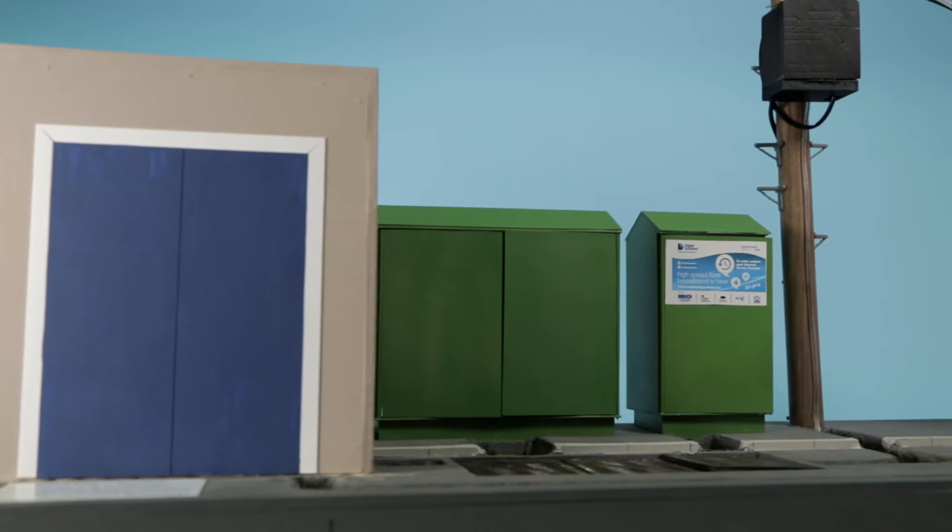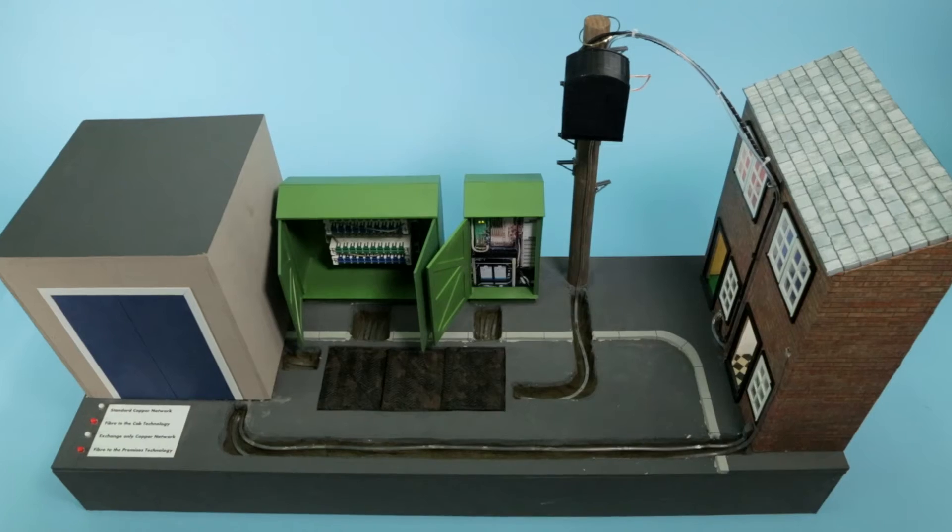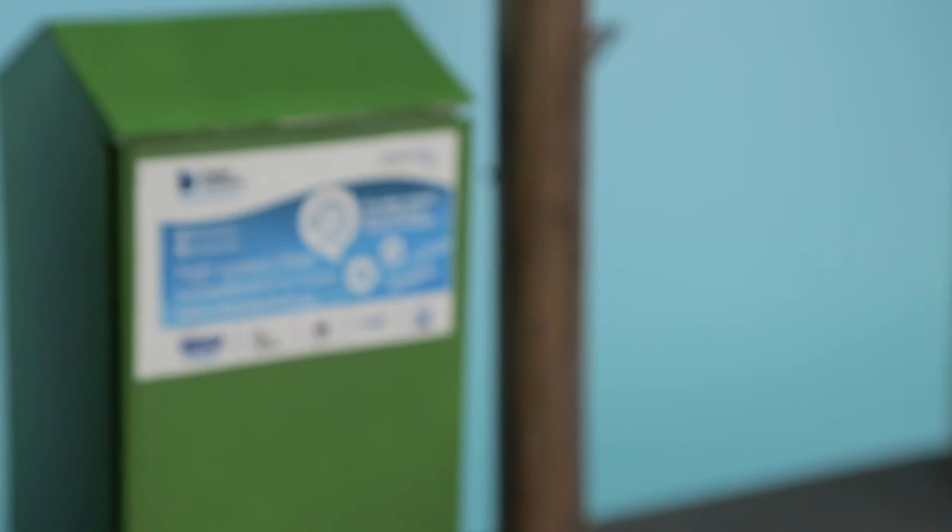I'm Chris Dalton, a project coordinator within OpenReach working on the Digital Scotland Superfast Broadband Rollout. There are many different components in the OpenReach Network which connect from the Exchange right through to your home, over which communications providers deliver voice and broadband services.